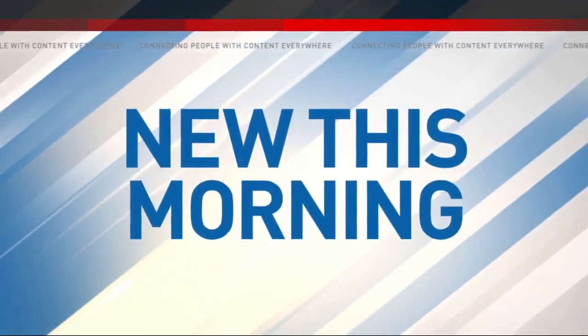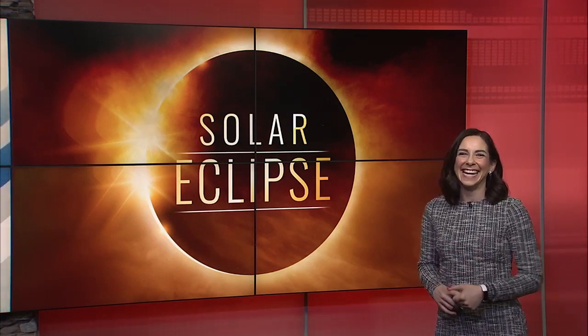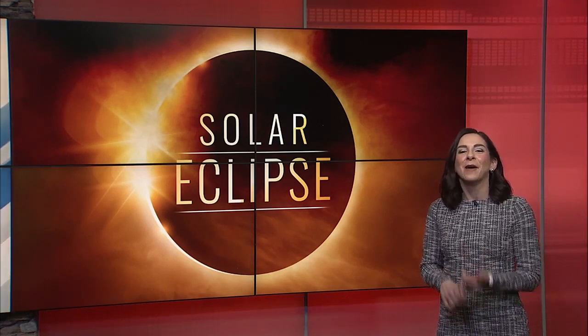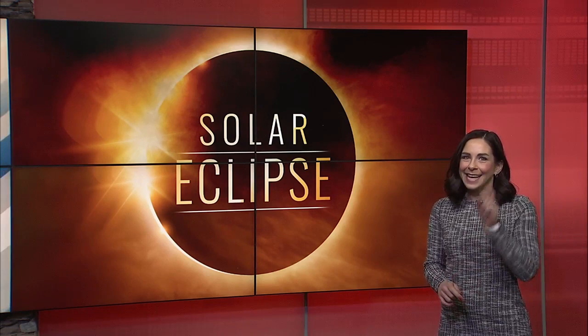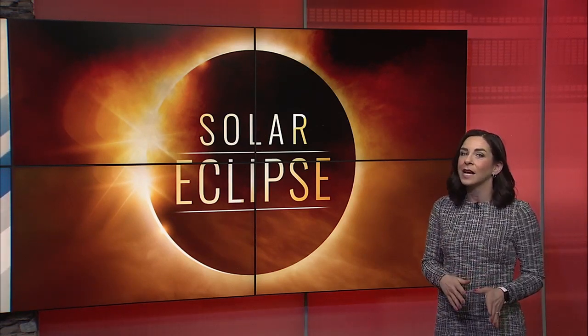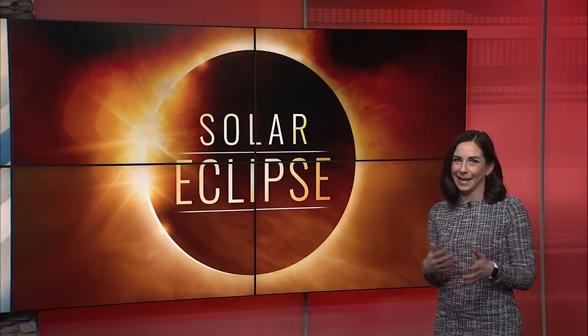We are just days away from a historic celestial event — a total eclipse of the sun. On April 8th, more than 31 million people from Texas to Maine will be in the prime location to experience this sun-tastic event. Even if you're outside of the path of totality, you will still see a partial eclipse where the moon will look like it's taking a bite out of the sun, kind of like Pac-Man.